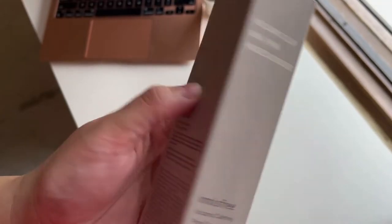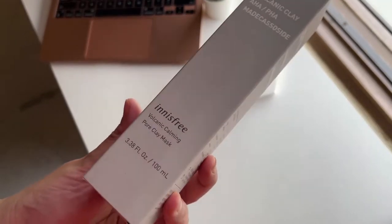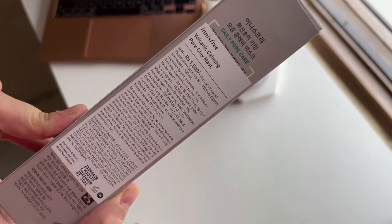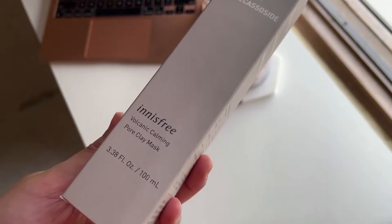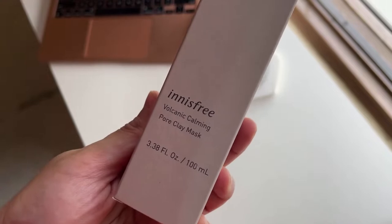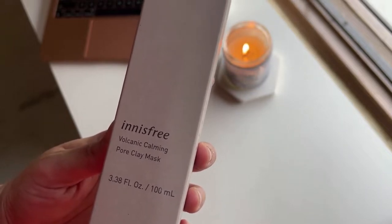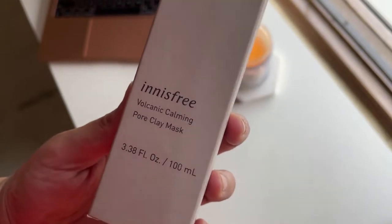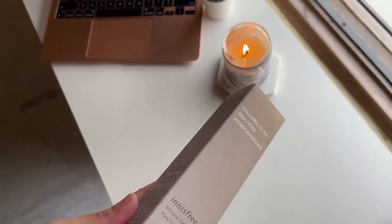I paid ₹1500 for this — it was not on sale, a fresh product being promoted like anything. I got about 100ml worth of product in there. It's by Innisfree, for those of you who don't know — it's a really amazing Korean brand. Even though I haven't used a lot of products by Innisfree, I am a sucker for their sheet masks.